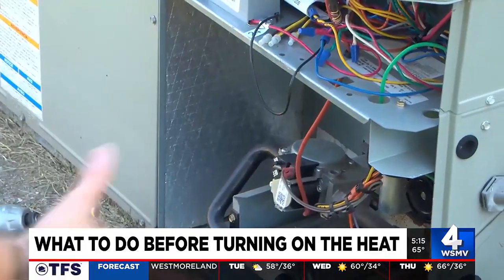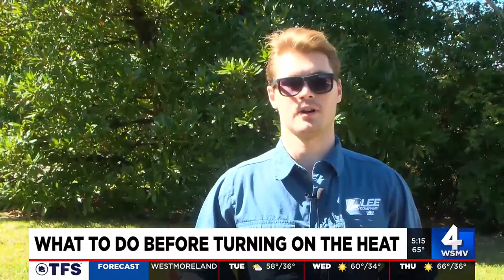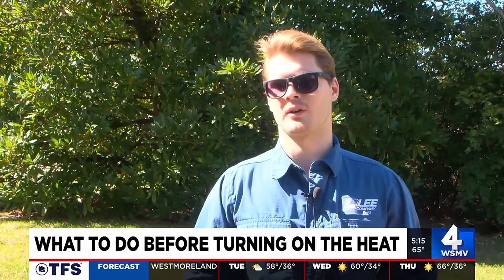If the unit keeps running and running and running, and the temperature does not rise in the house whatsoever, that's a good indication that it's not operating correctly.